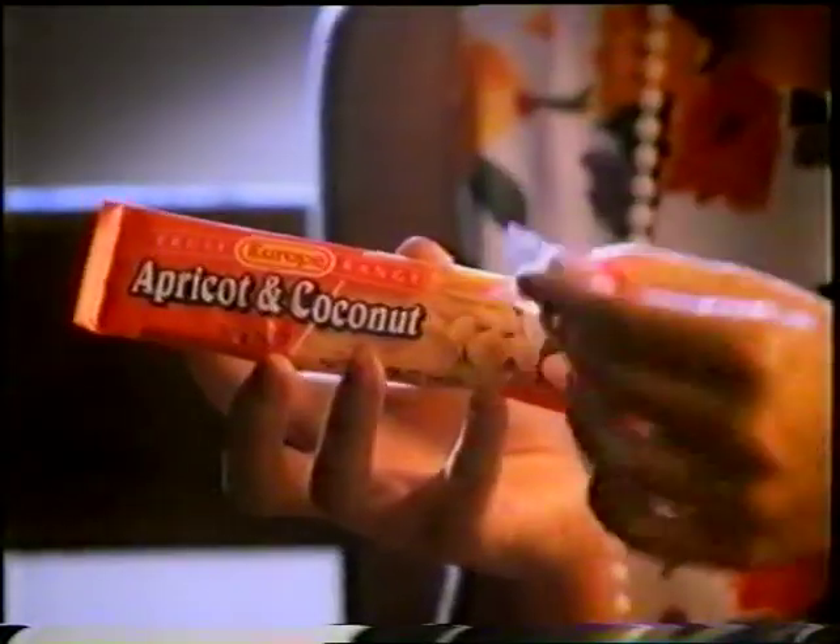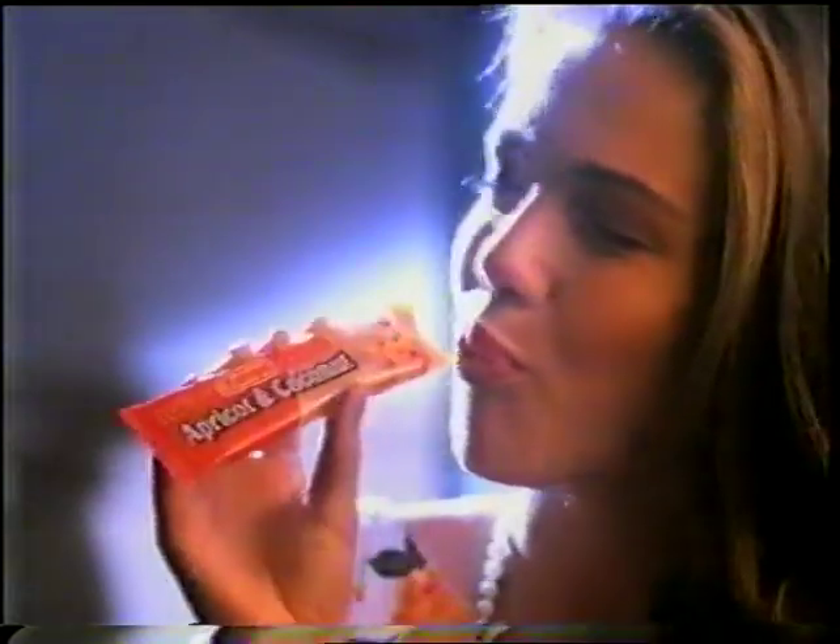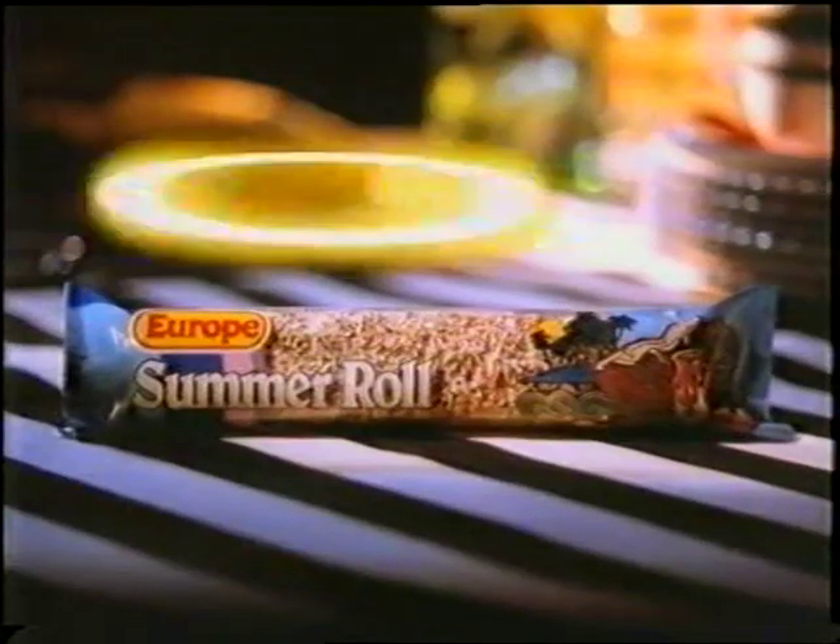Europe bars taste real good, just like healthy bars. Europe's goodness packed right in — more than many other bars. It's got a healthy glow. Europe's got a big halo. Europe bars are divine.